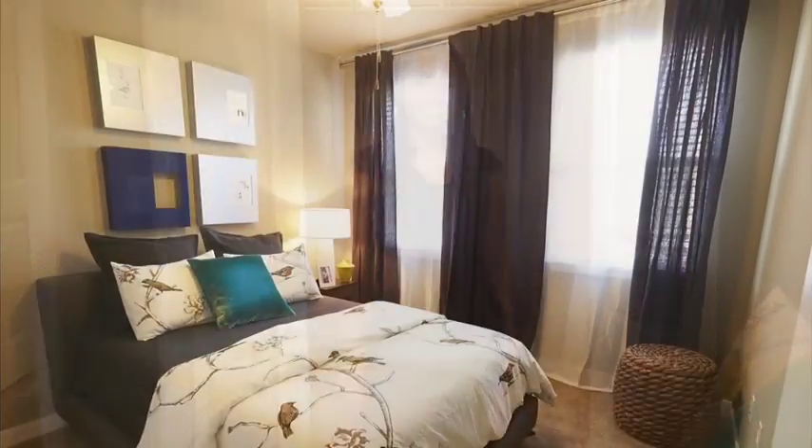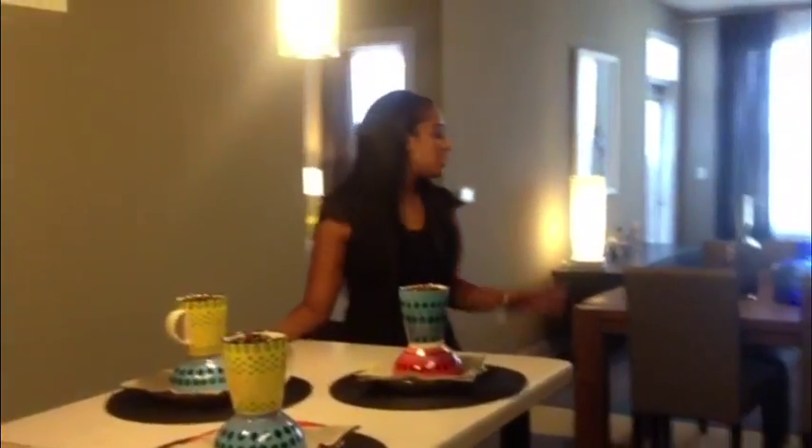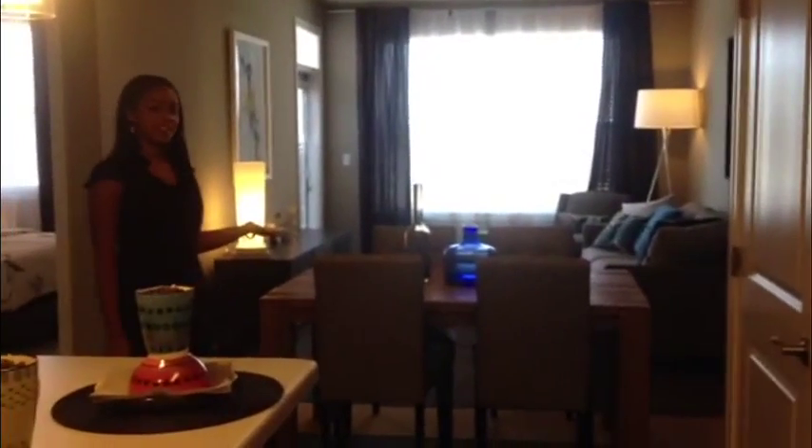All of our apartments come with walk-in closets. Our open layout allows you to enjoy our built-in bar top table, while also leaving you enough space to add your own bedroom table if you so desire.